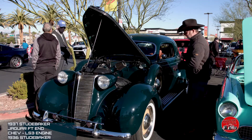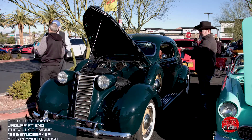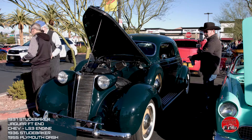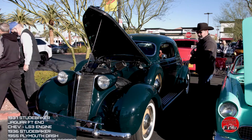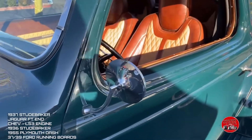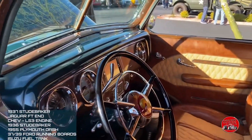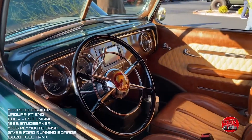The Studebaker is cut in half. They put in a '36 in the middle, stretched the doors four inches, and put on an extra tire on the front. It's got a '55 Plymouth dash and '37 to '39 running boards off a Ford truck.